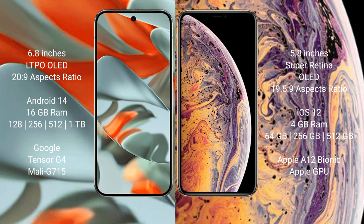The Google Pixel 9 Pro XL comes with 16GB RAM and 128GB, 256GB, or 512GB internal storage options. It is powered by the Google Tensor G4 processor with GPU Model G715. The iPhone XS comes with 4GB RAM and 64GB or 256GB internal storage options, powered by the Apple A12 Bionic processor with Apple GPU.